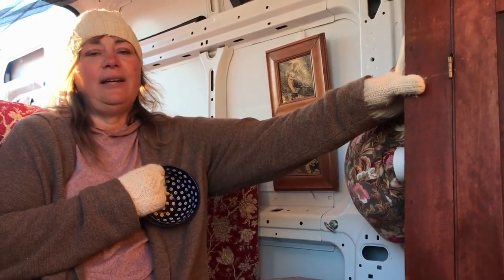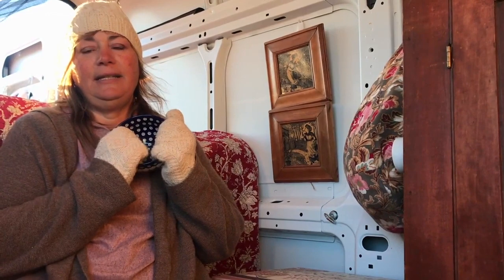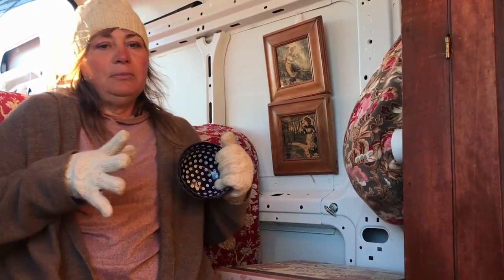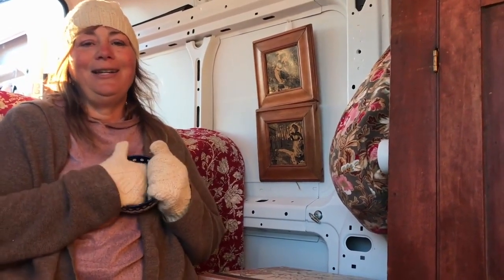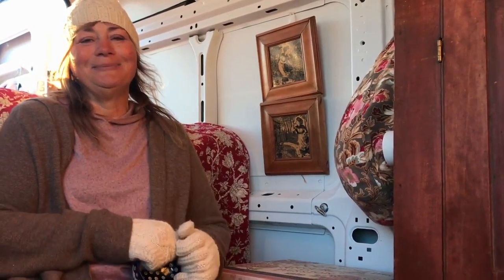I don't want anybody writing in saying you have to fasten it down before you travel — everything is ratcheted down and wrapped up and safe. There's no permanent build-out yet. I want a cabinet, drawers, and all the nice stuff, but baby steps — that's right, baby steps.